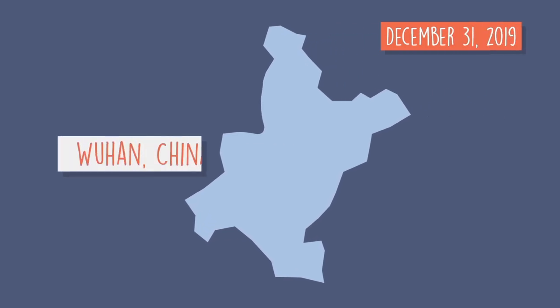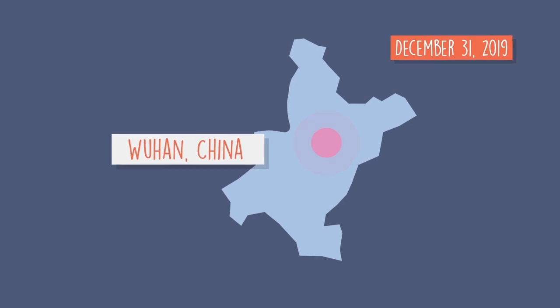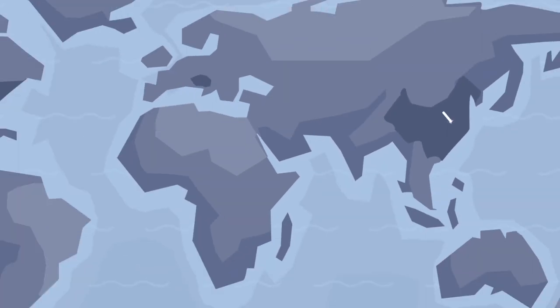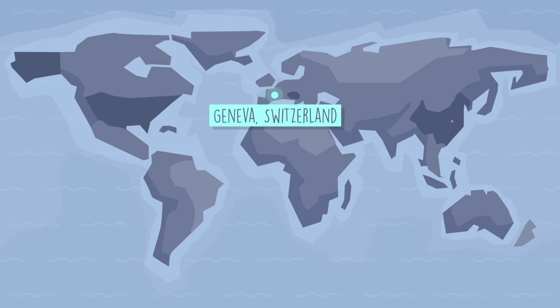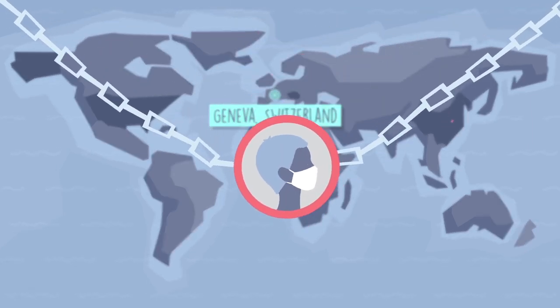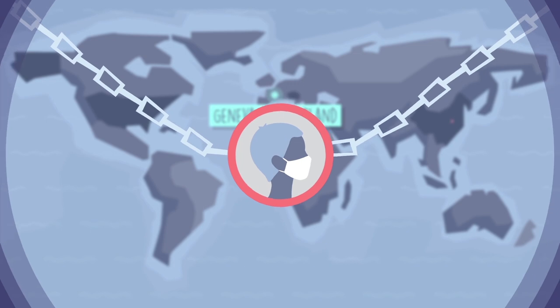On December 31st, 2019, a pneumonia of unknown cause was detected in Wuhan, China and reported to the World Health Organization country office. And by March 11th, 2020, the WHO had declared a global pandemic.